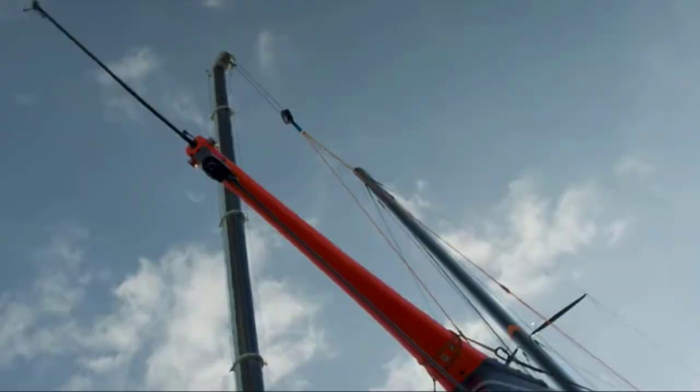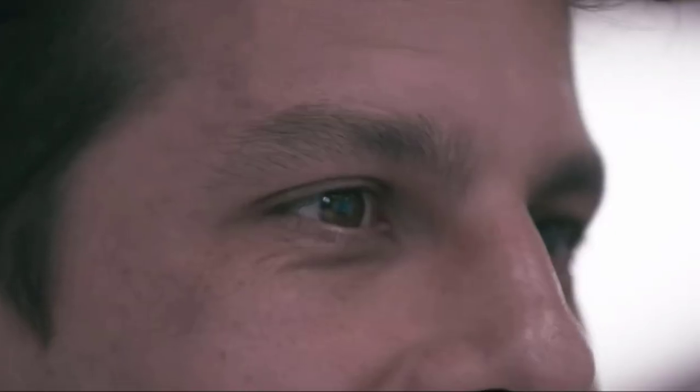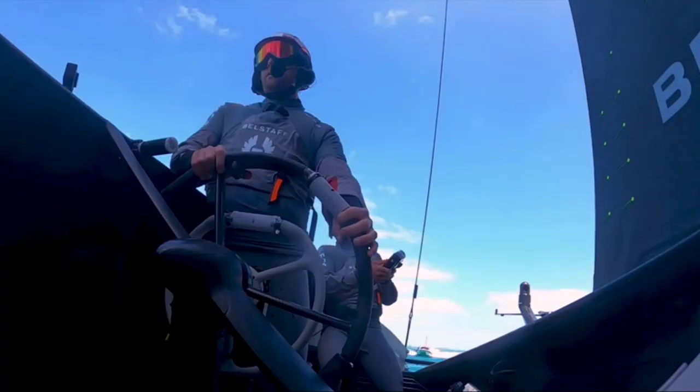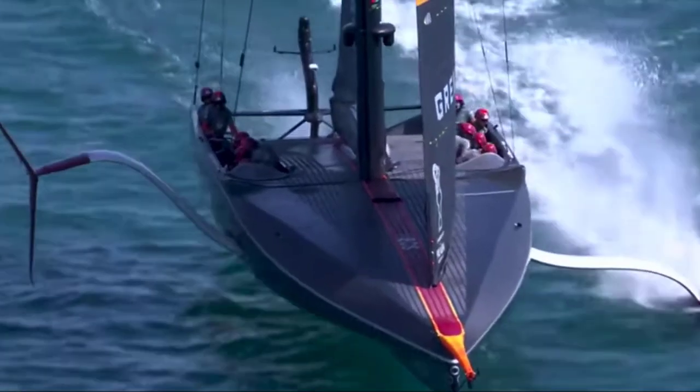I'm responsible for the control strategies that are used to fly the boat. You have to treat it as a cohesive whole when you're looking at the control — it's the control strategies that combine all the different aspects and control surfaces to give the best possible flight. We also need to consider how we distribute computing resource around the boat and how that interplays with our control strategies.